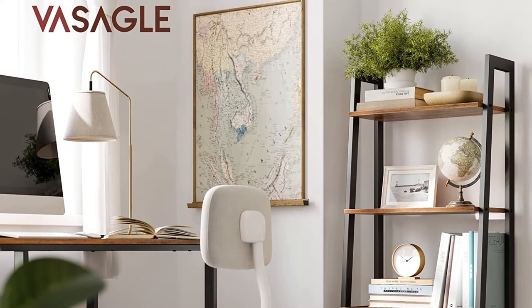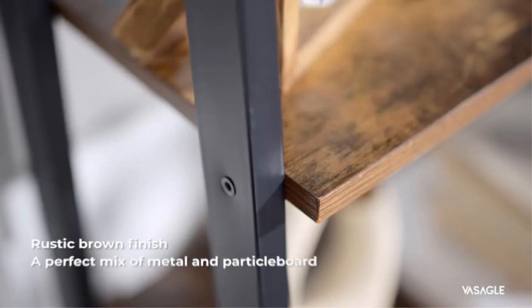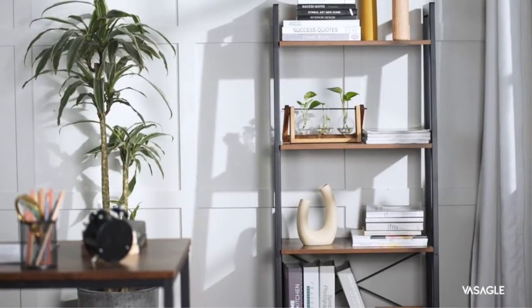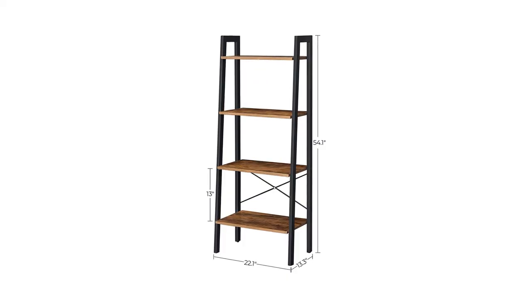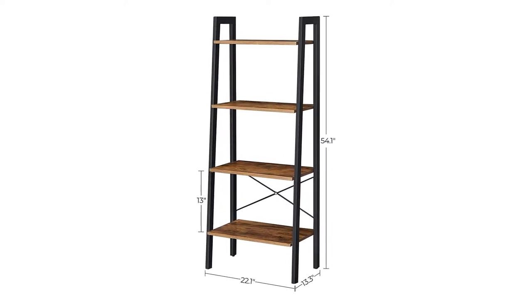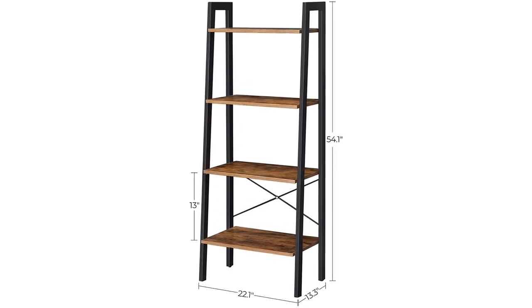The crossbar built into the back of each shelf also helps with stability, and there are protective caps on the bottom of each leg to protect your floor and give each foot more grip. The vintage shelving is complemented by the industrial-style black matte frame that'll match your neutral living room, bathroom, or kitchen. Make it your own with decorative knick-knacks, plants, and plenty of books.